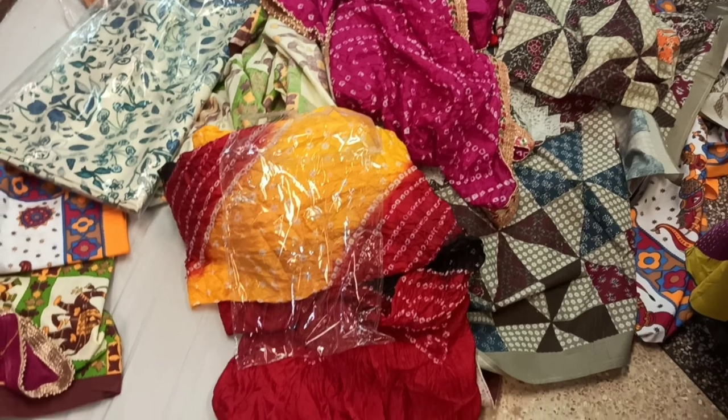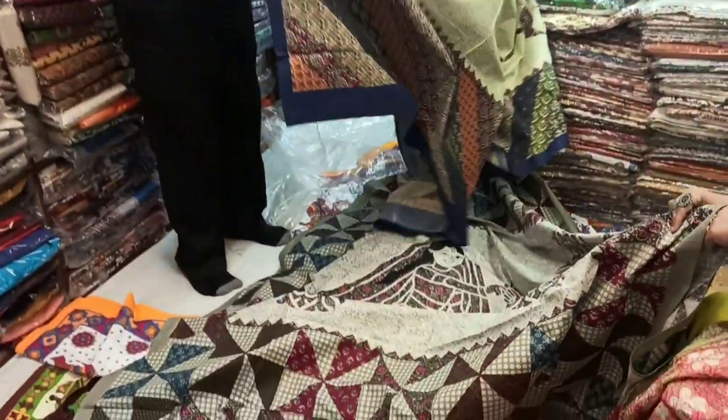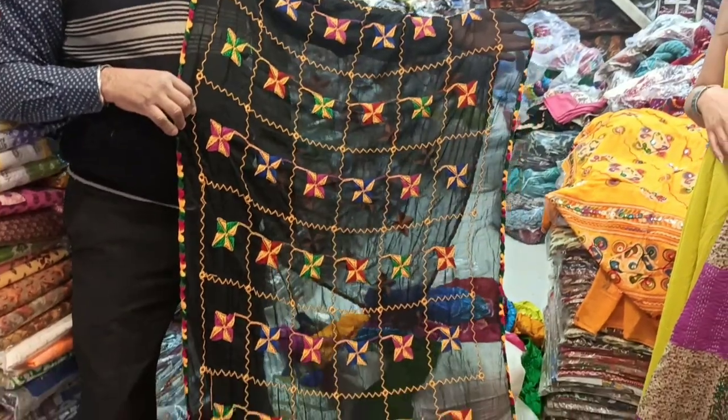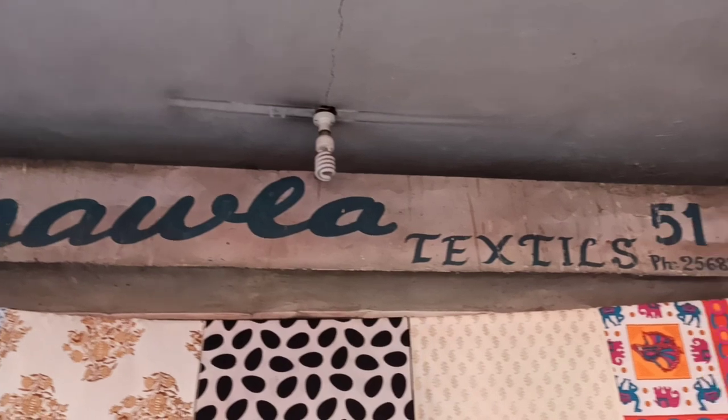Next, we went to get dupattas and bedsheets. This shop had a fixed price policy, yet the prices were on the reasonable end. The dupattas ranged from 250 to 350 rupees, whereas the bedsheets ranged from 250 to 650 rupees.